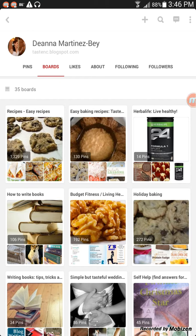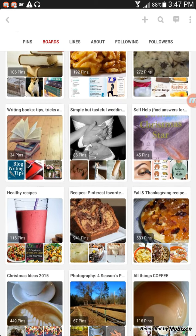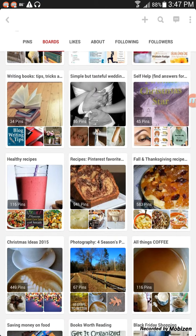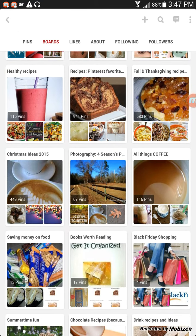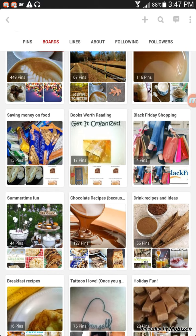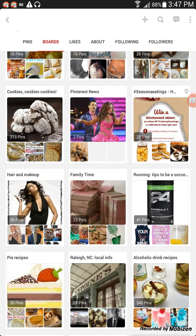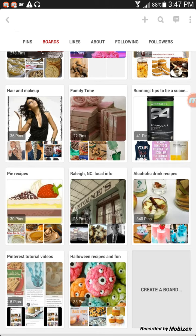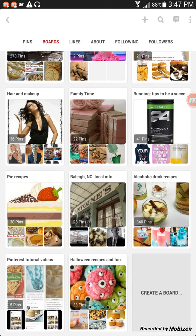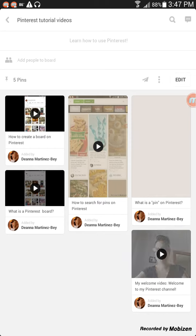Right now I have 35 boards of things that I'm interested in. I am interested in recipes, healthy living, self-help, how to find answers, fall and Thanksgiving recipes, Christmas, photography, coffee of course, chocolate of course. Pie recipes, local info for Raleigh, North Carolina, alcoholic drink recipes, Halloween fun, and of course I have one for my Pinterest tutorials. You can get an idea of the things that I'm interested in and the things that I pin about.